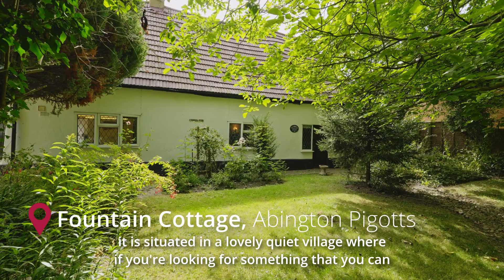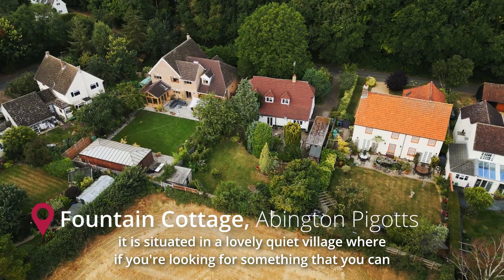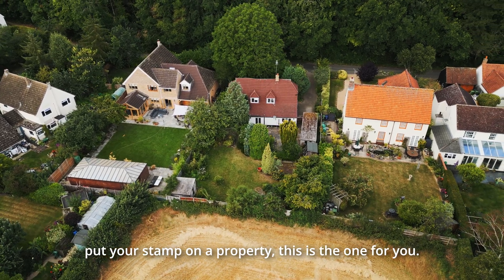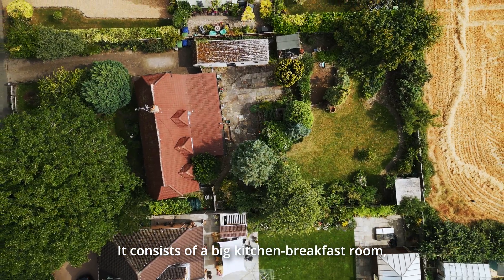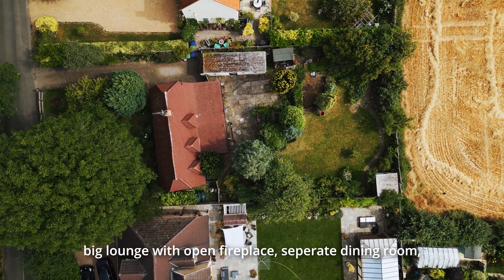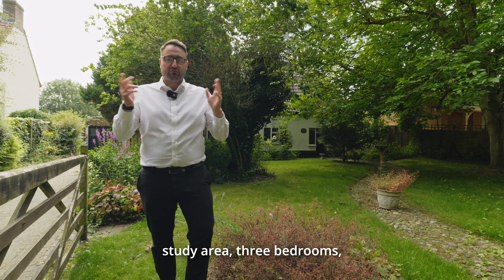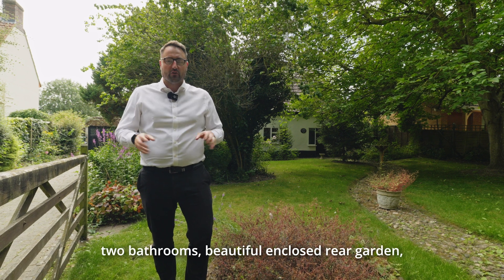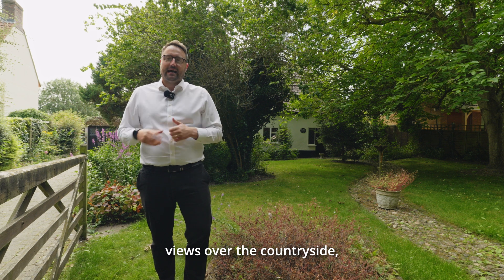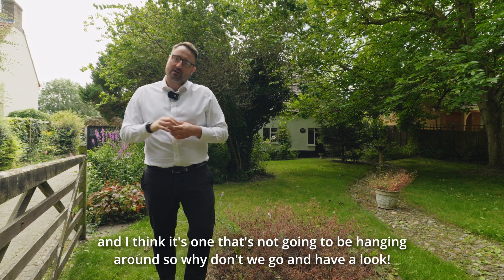It is situated in a lovely quiet village, and if you're looking for something that you can put your stamp on, this is the one for you. It consists of a big kitchen breakfast room, big lounge with open fireplace, separate dining room, study area, three bedrooms, two bathrooms, beautiful enclosed rear gardens, views over the countryside — and I think it's one that's not going to be hanging around. So why don't we go and have a look?